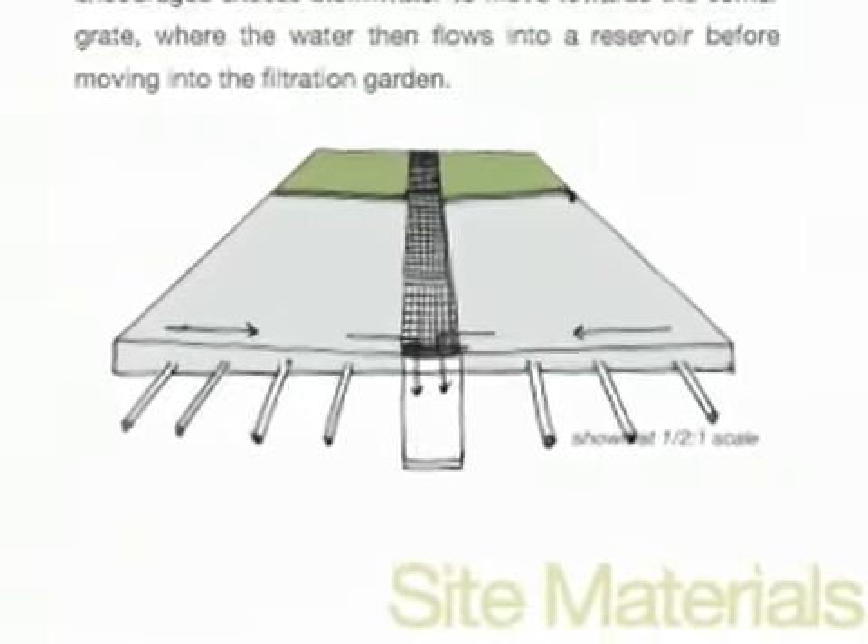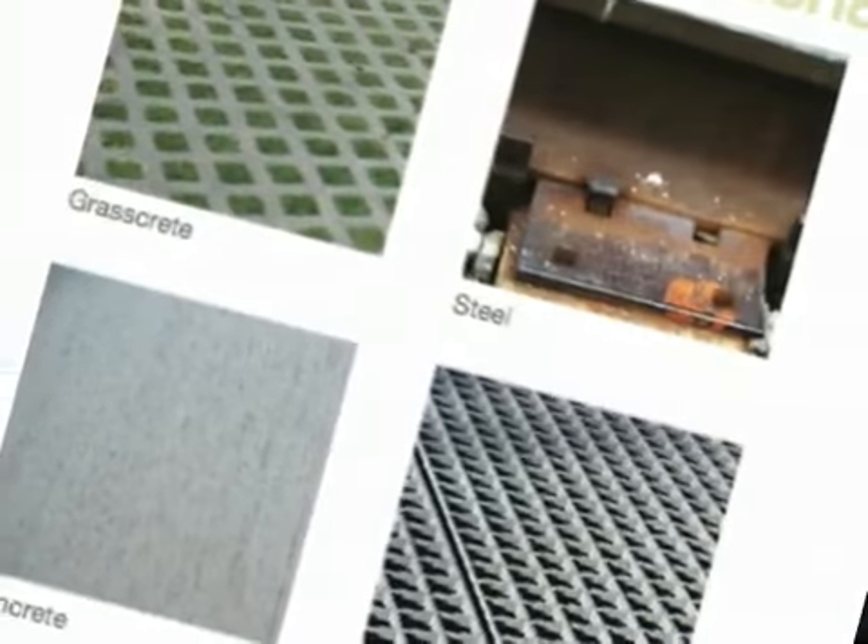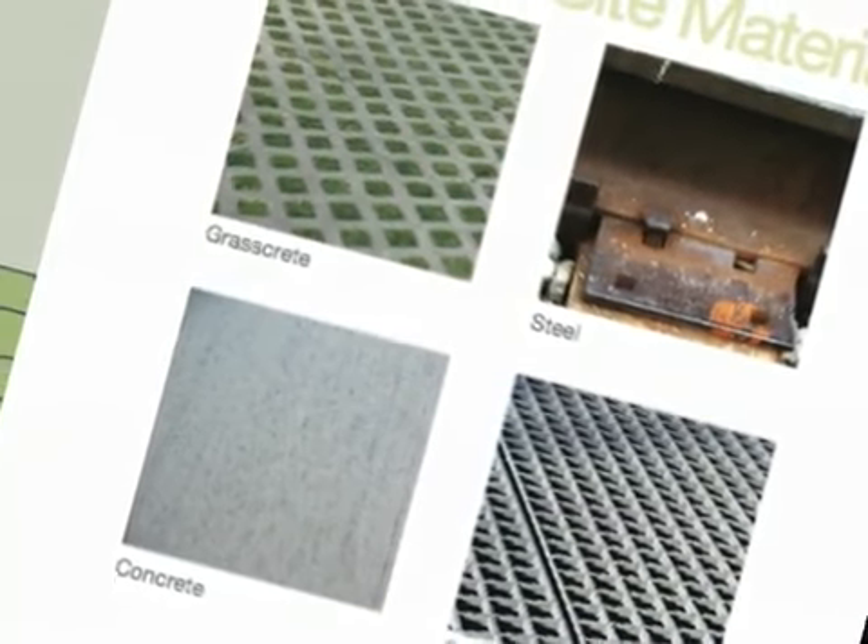The idea was to bring together two sometimes conflicting values — the aesthetic and the environmental. So often you see environmental things and people will refer to them as granola or as natural, but the idea here was something that is natural but also fits in with a manicured landscape as well.